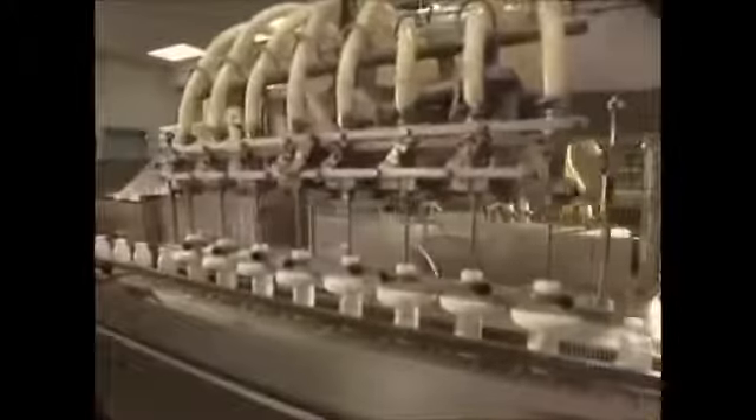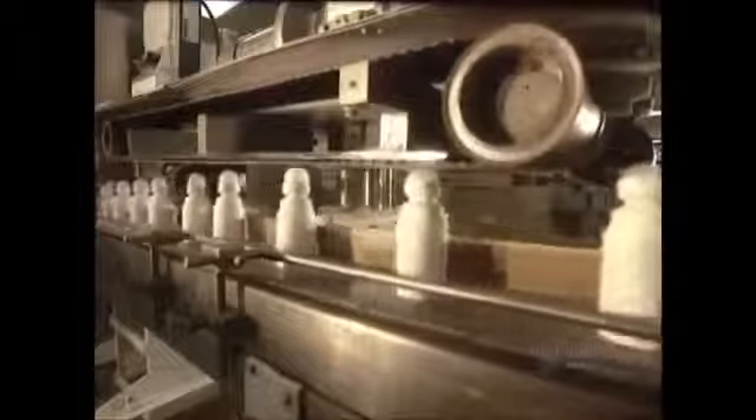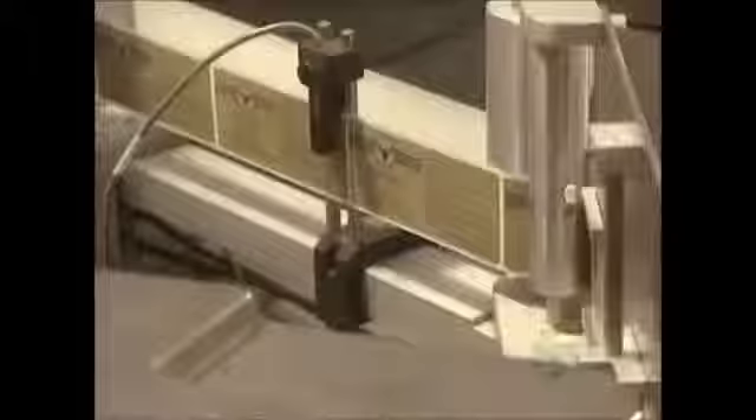And one final product: roll-on deodorants. This machine fills 115 bottles a minute, handling 8 bottles at a time. A filling stem pours the product into the bottle, and the roller ball is placed at 115 per minute. Then the ball is lightly pressed into the cavity, in which it turns freely. This plant makes over 1,200 different products, and yearly sells 32 million items.